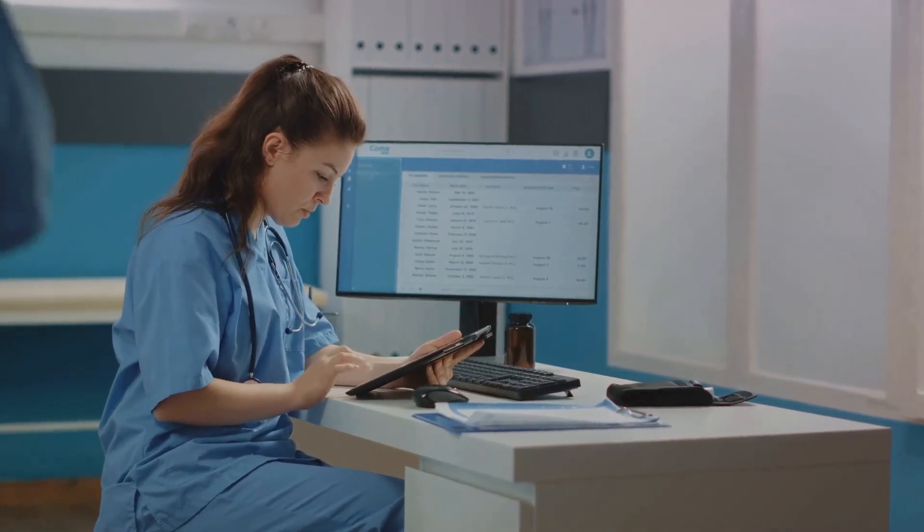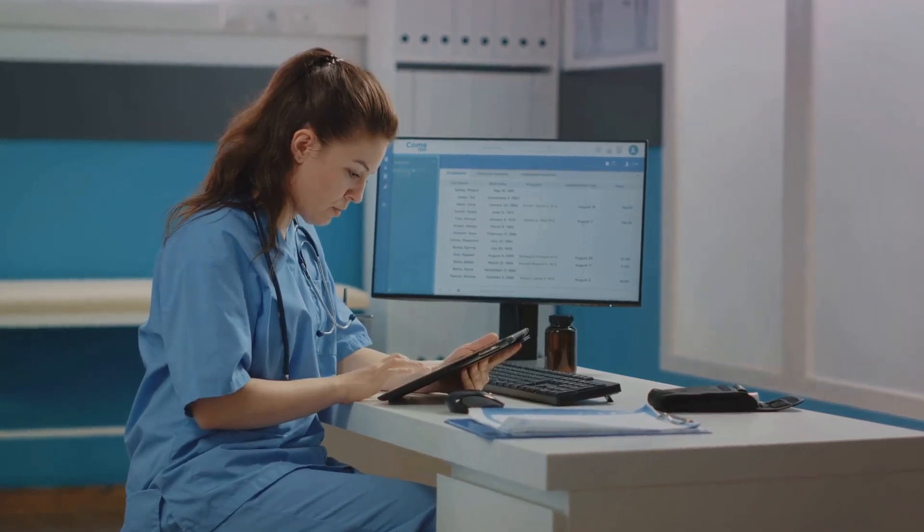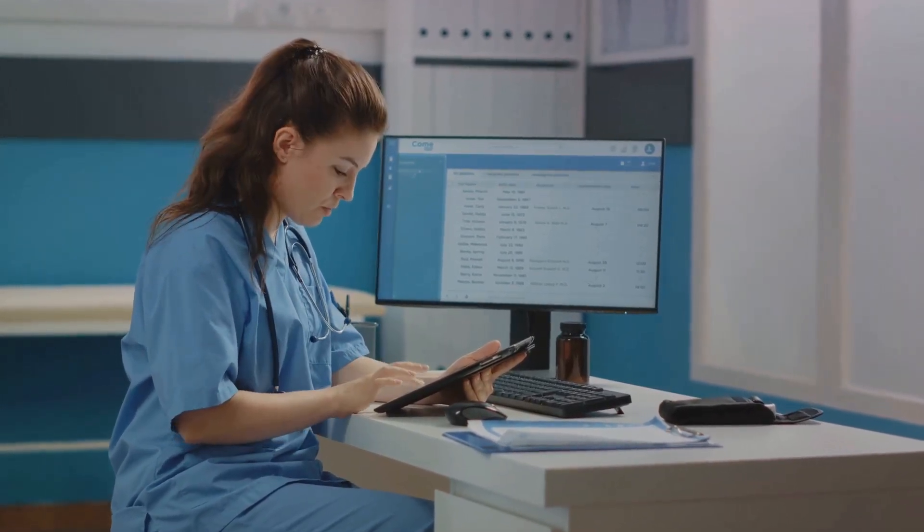The future of healthcare scheduling is here, and it's more efficient, more personalised and more doctor-friendly than ever before.